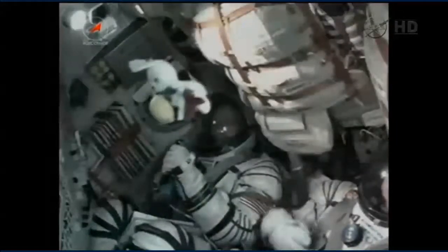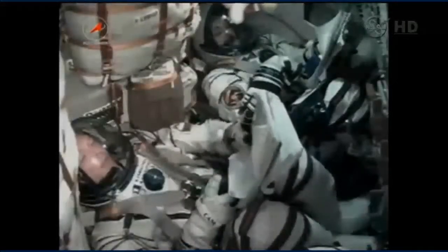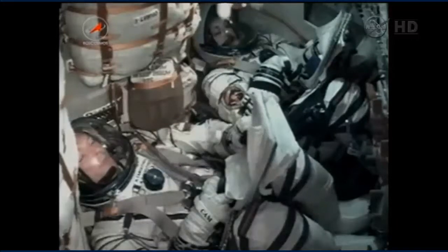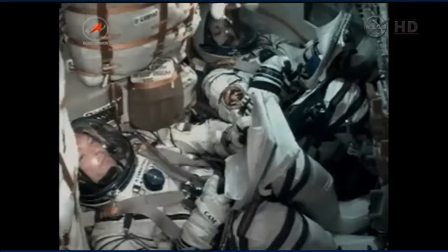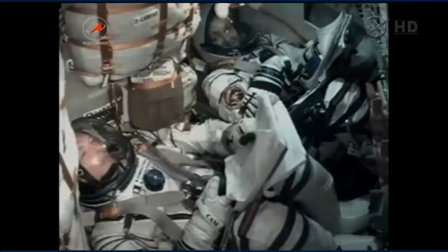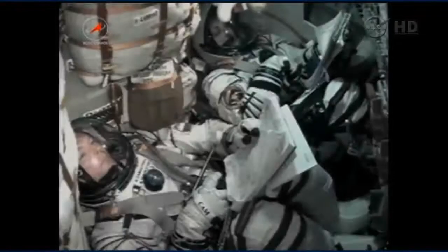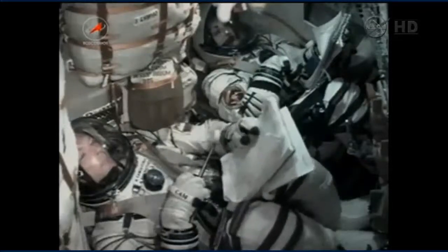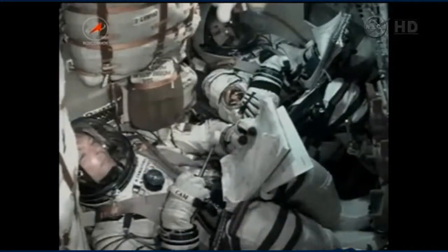Four minutes and 48 seconds into flight. Core booster is separating at an altitude of 105 miles above Earth. Soyuz is now being propelled by the single engine of the Soyuz third stage, providing 67,000 pounds of thrust and burning for four minutes and two seconds. The team on the ground continues to report that everything is working as expected — all systems performing nominally at this point. Six minutes and 45 seconds now into flight.